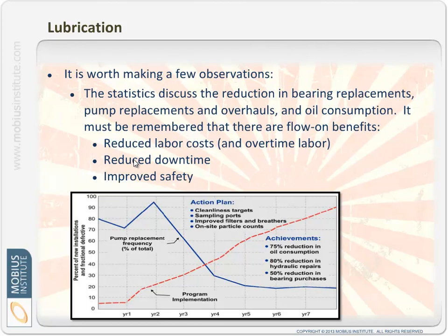Remember too that on top of those benefits you have the reduced labour costs, the reduced downtime, improvements in safety, and other benefits as well. So there are a lot of benefits to going through this process.